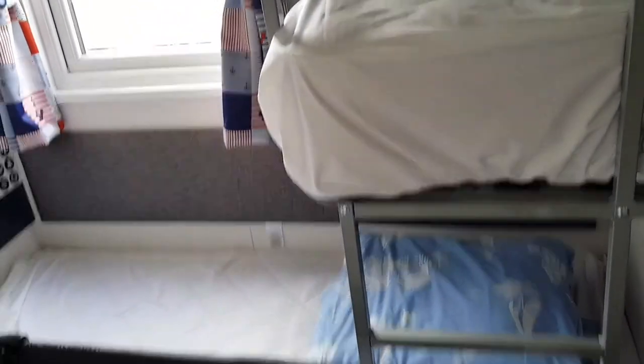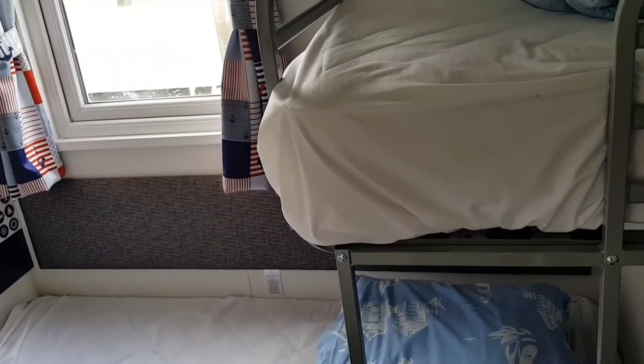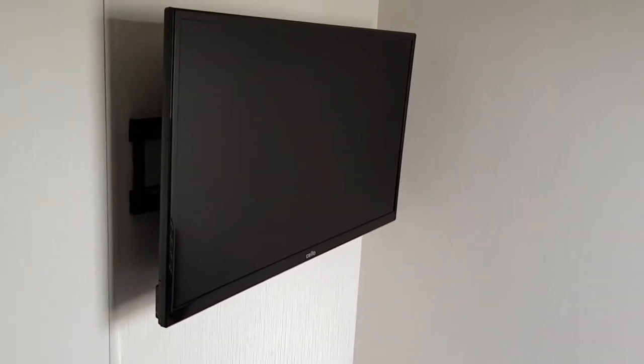This is the kids' bedroom, so you've got a bunk bed. George is a bit too young to sleep in a bunk bed so we've had to get a travel cot for him which is down there. They've also got a TV in the kids' bedroom which is great.